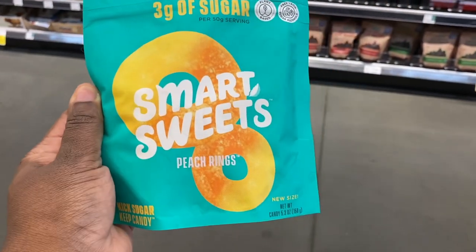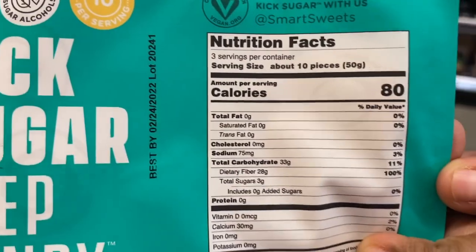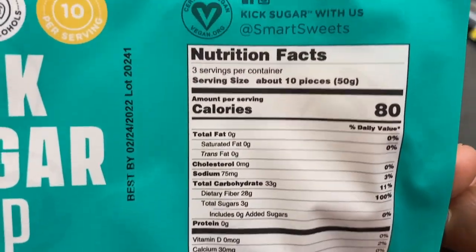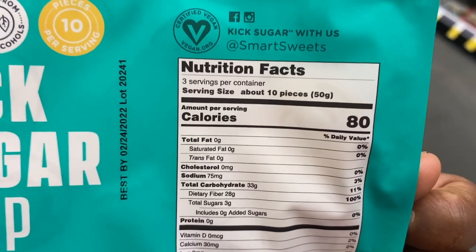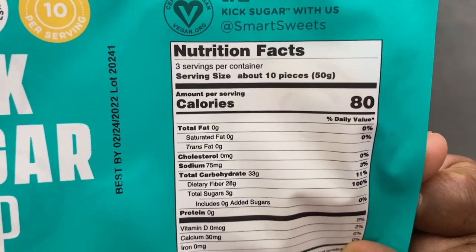I said if I was going to buy one I'd get the Peach Rings, but if you look at the macros it's 33 grams of carbs and 28 grams of fiber. Even though we calculate net carbs, that's still way too much fiber to be taking in at one time just for 10 pieces of candy. The carbs are too high, so I'm not going to buy it.